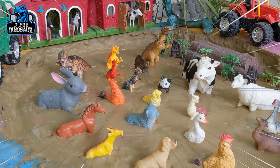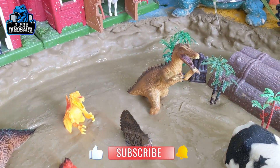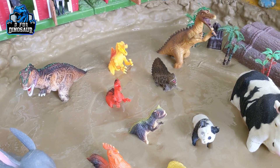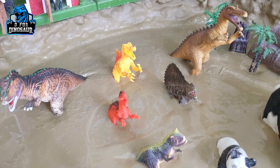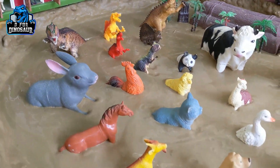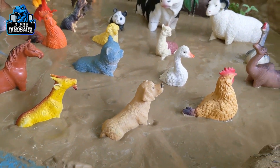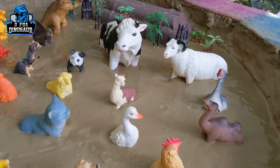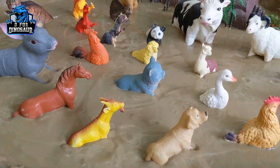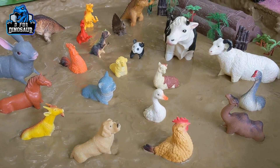Hello and welcome to my channel, D for Dinosaur. We are here with another very interesting episode for you guys. We have 6 carnivore dinosaurs in our mud ground and they all are beasts. They come here to meet beautiful and cute farm animals — a lot of farm animals in our mud ground. It's a very sunny day, so let's start our video.